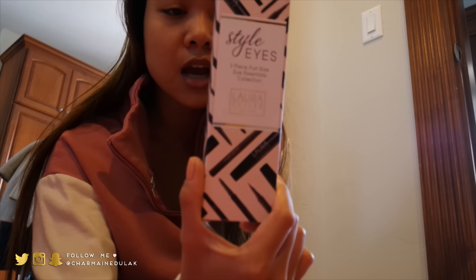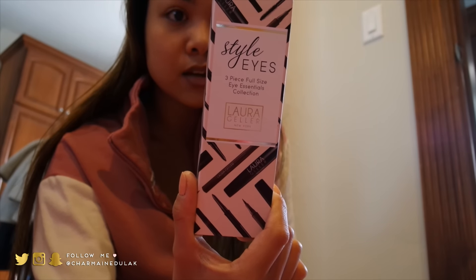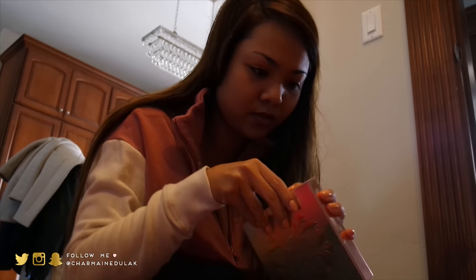We have Laura Geller Style Eyes — three full-size eye essentials: a mascara, an eyeliner, and an eye pencil. Then we have By Terry — I've never tried this brand before — and this is a lip balm collection.